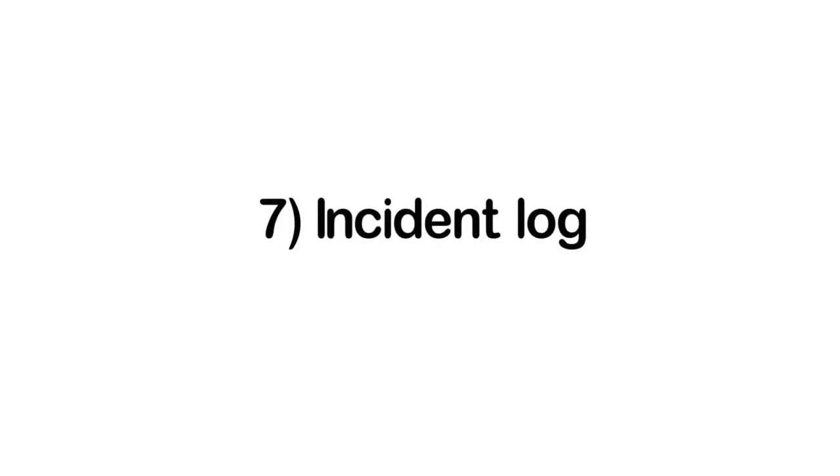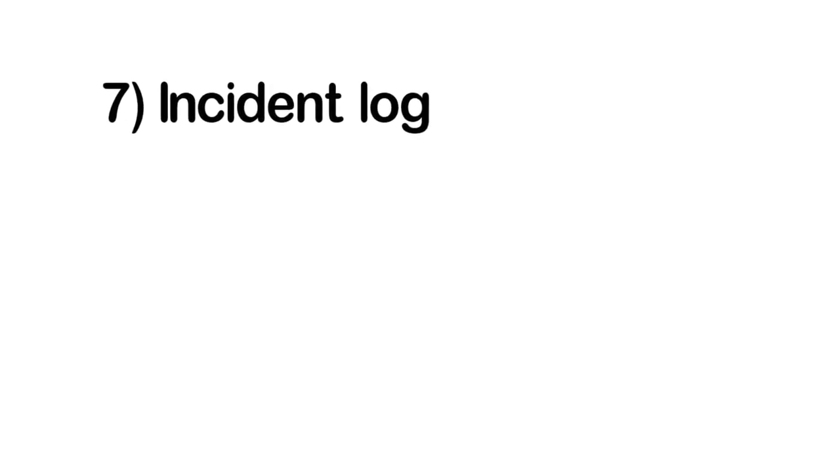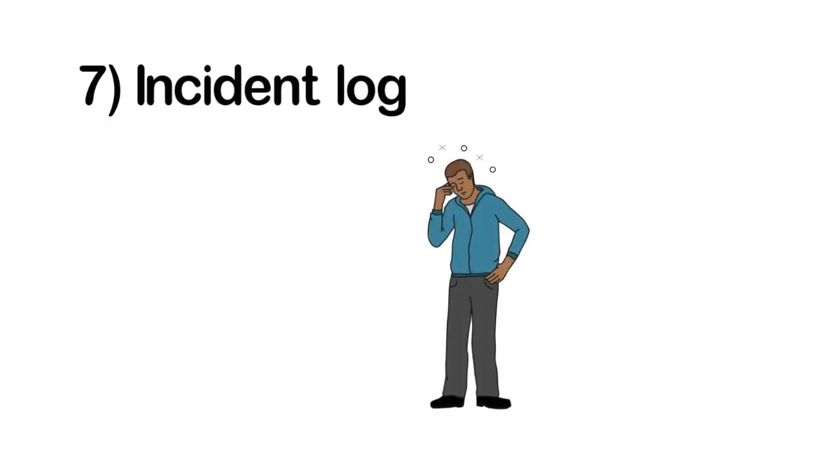Document any problems you have had with patrons in or around your establishment in an incident log. For example, if you refuse service to someone because they are intoxicated, you should document the details of the situation in your incident log. This log must be available to your inspector and to police upon request.